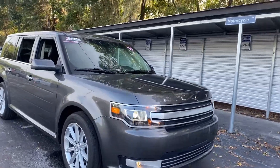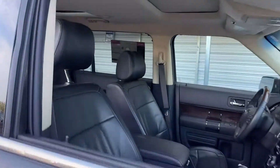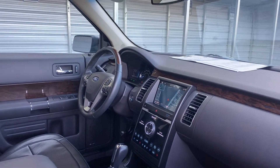This is a 2019 Ford Flex Limited, gray over gray, leather interior, car driver's seat, car windows, locks and mirrors, leather and wood steering wheel, cruise control.